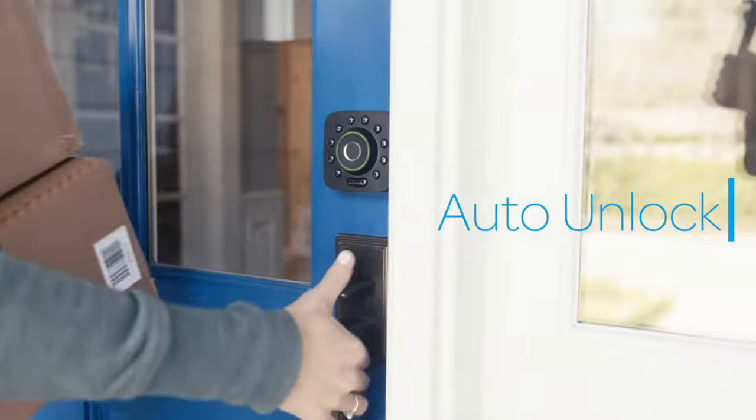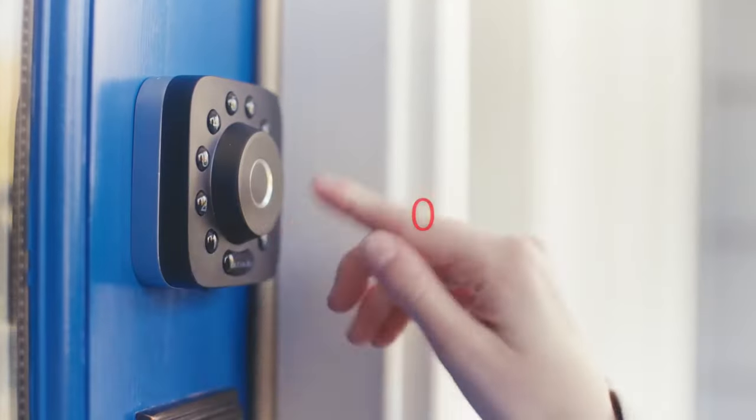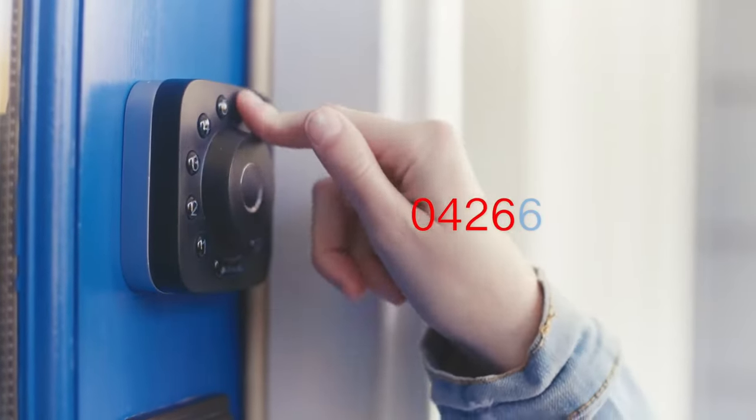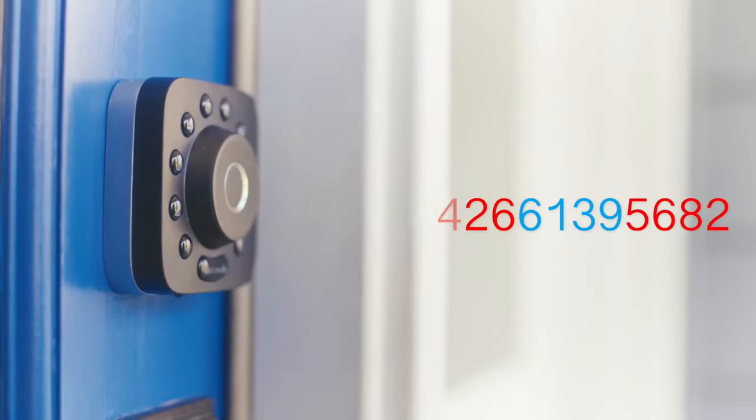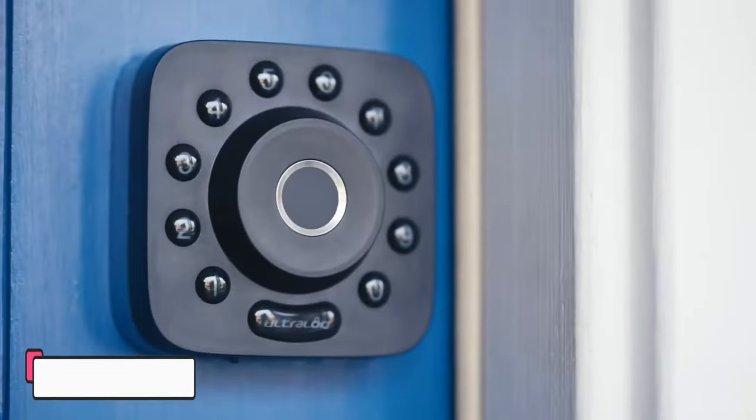With multiple access options including fingerprint recognition, smartphone connectivity via Bluetooth, and a touchscreen keypad, you have various ways to unlock your door. The fingerprint scanner uses advanced biometric technology to identify your unique fingerprint, providing quick and secure access.